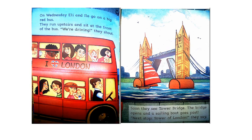On Wednesday, Ellie and Ila go on a big red bus. They run upstairs and sit at the front of the bus. "We're driving!" they shout. Soon they see Tower Bridge. The bridge opens and a sailing boat goes past. "Next stop, Tower of London," they say.